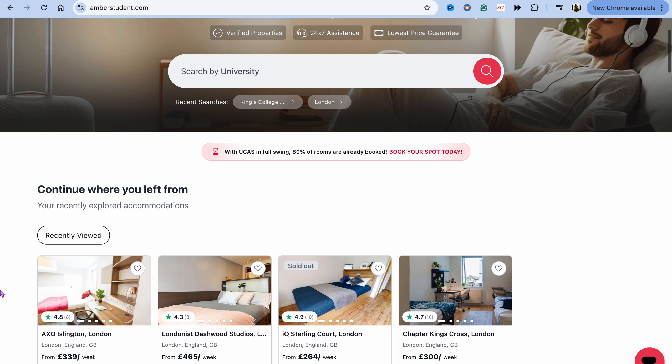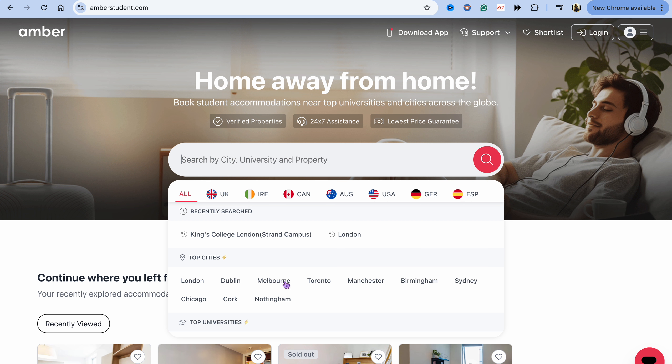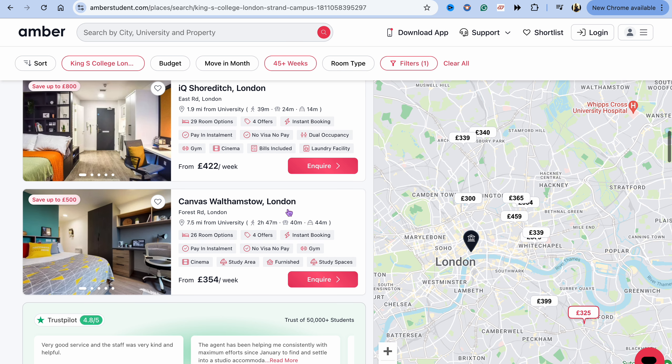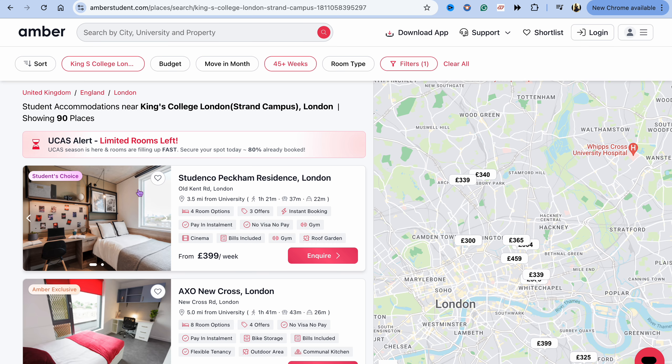I've added the link in the description box below. All they have to do is search by university name — for example, I'm studying at King's College London — and then they can scan through the accommodations and directly inquire from the website itself. So if you know anybody who is in an emergency of finding accommodation who has come here as a student, check out Amber Student.